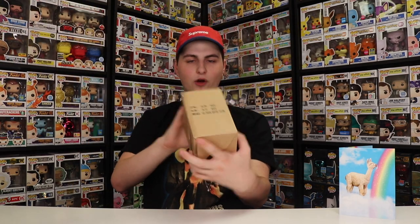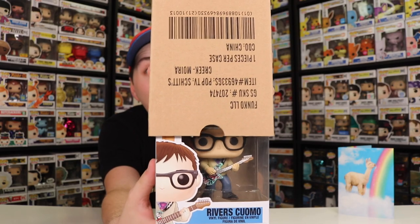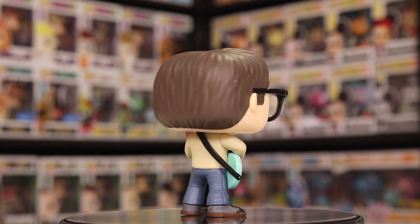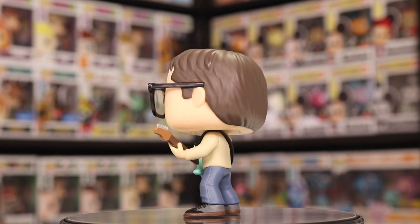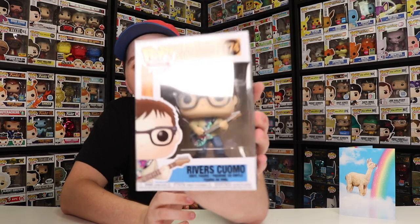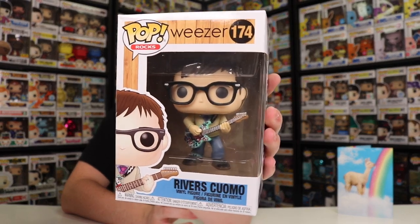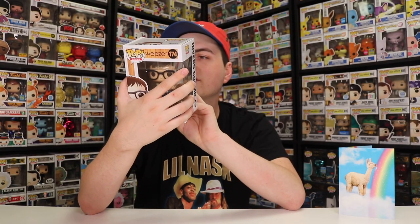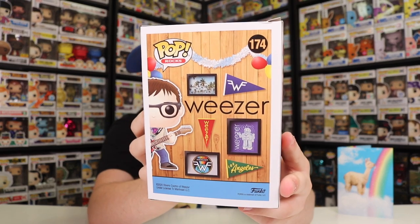Let's get on to the next thing here. It's Weezer — and I don't think I've ever known his name. It's Rivers Cuomo. I am a huge fan of Weezer and their music and this is one that I really wanted to get. I liked their album where they did a bunch of covers of different songs — I thought that was really great. This one right here is one I've been looking for for a little while, and he's looking pretty good. I'm a really big fan of the way they did the guitar; you can see a guitar pick in his hand, and I really like the lightning bolt on his guitar strap. If you look at the back of the box, it's got some really great detail — a bunch of different photos and stuff.